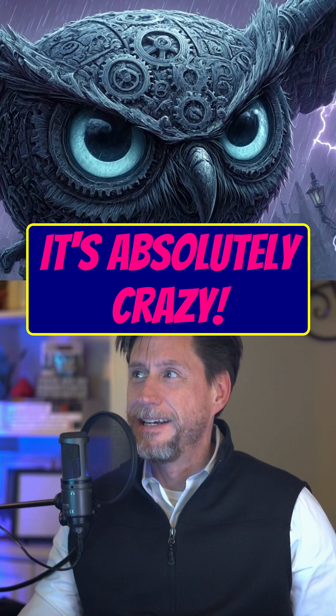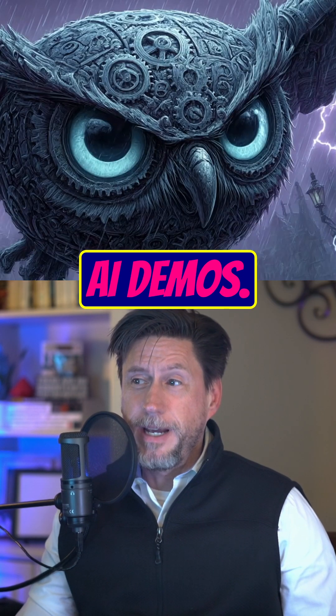It's absolutely crazy. So cool. Like and subscribe if you want to see more creative AI demos.